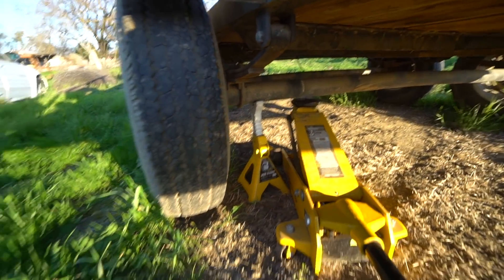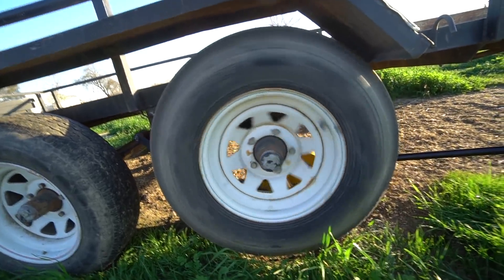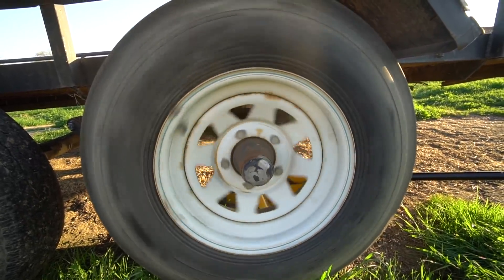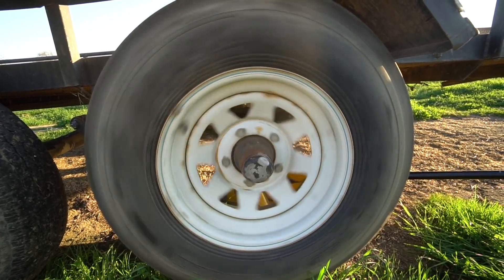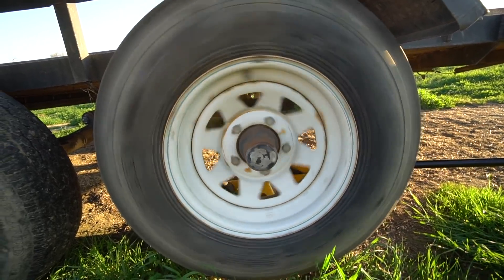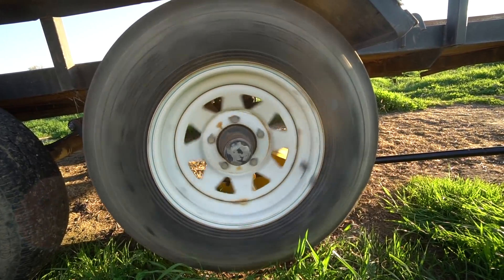Now we got the tire completely free from the ground. Just judging from how well this tire spins, I'm going to say that the wheel bearings are pretty good on this tire. I don't know about the other ones, but I'd say this one's pretty good – we'll find out once we open it up.